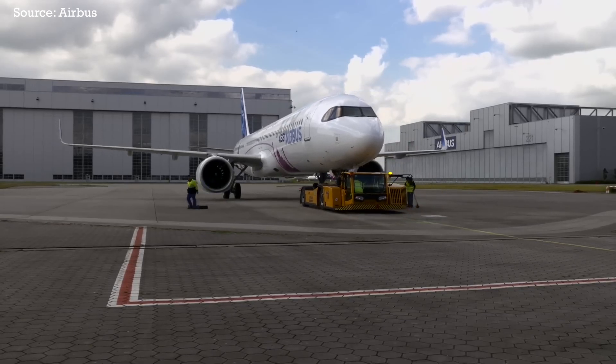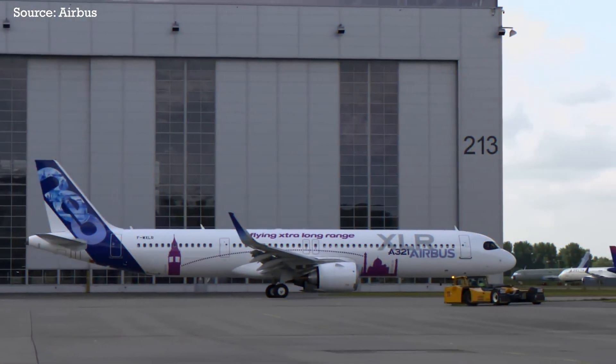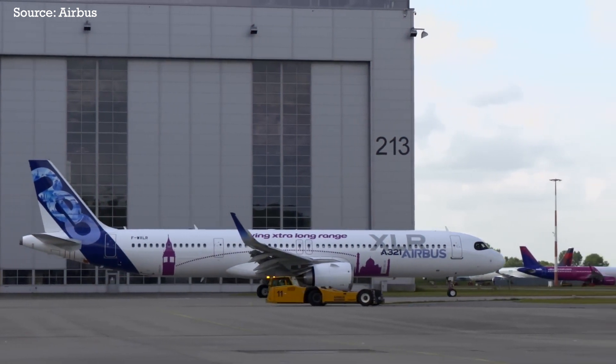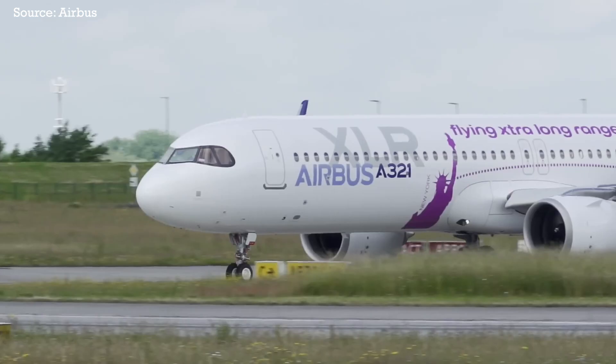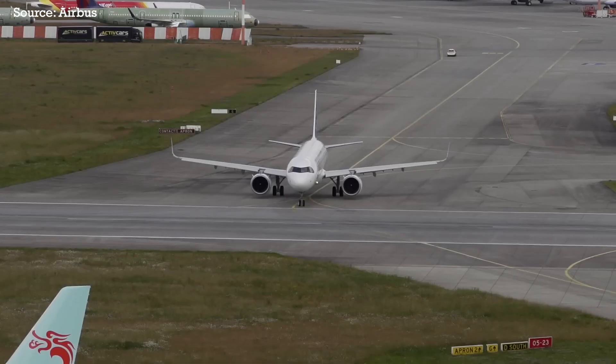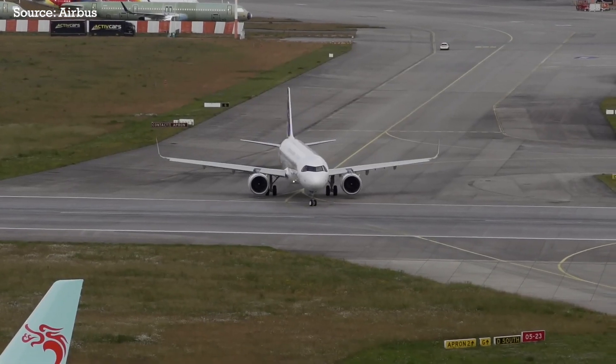As of right now, Airbus definitely has the upper hand, but how effectively they can develop these technologies and how quickly they can deliver these jets to airlines remains to be seen. The future of their narrowbody aircraft depends on it.